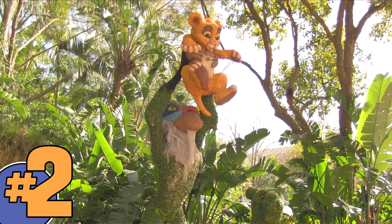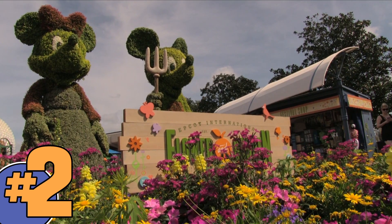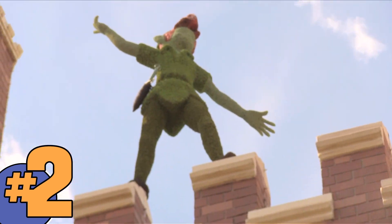In addition to the thousands of beautiful plantings throughout Future World and World Showcase, be sure and check your park guide map to see if you can find the more than 20 different topiaries scattered throughout the park, including the brand new Anna and Elsa, Chip and Dale, and the Flying Peter Pan.